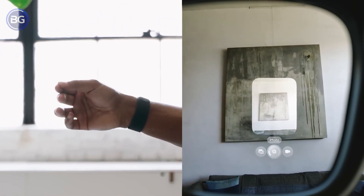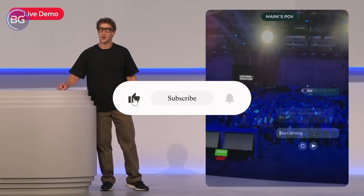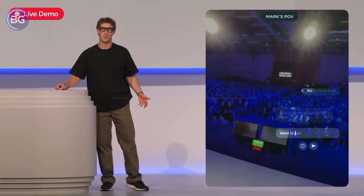If you enjoyed exploring this future with me, tap like so more people can find this breakdown, and consider subscribing to Winds of Thought for more deep dives into the tech that is quietly reshaping how we live and work today. Thanks for watching.